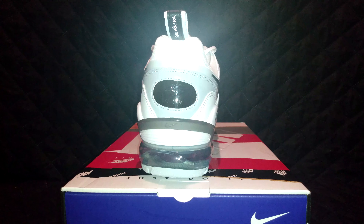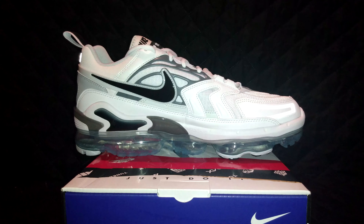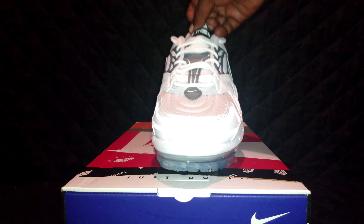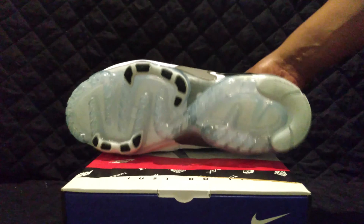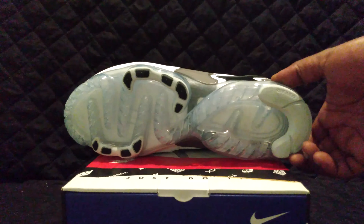Pretty decent shoe, guys. I can't complain about it at all. I think I may even go pick up a pair of these myself. It's that bottom that sets it off for me — it's just a great bottom.